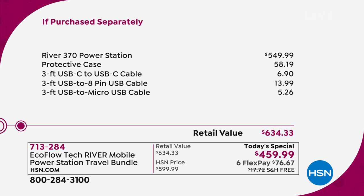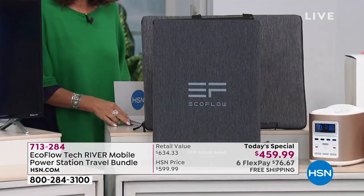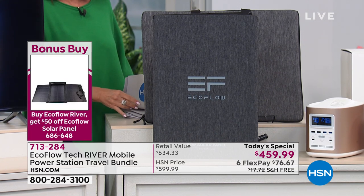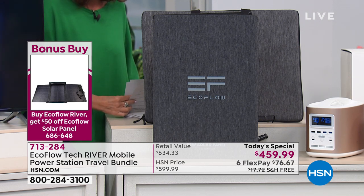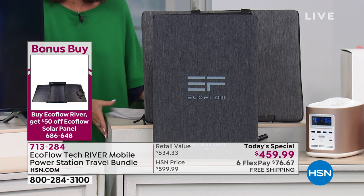We do have a solar panel that is a bonus buy today. If you want the solar panel, which will allow you to recharge it just by the sun — we do have that available. We will put up that item number for you. A lot of you have picked it up; we are halfway through our quantity on that — down to fewer than 400 remaining.